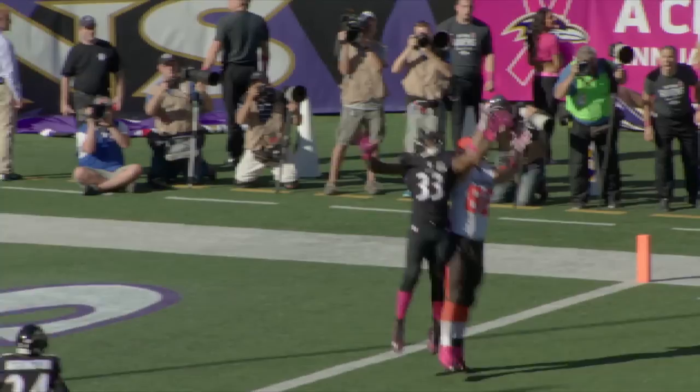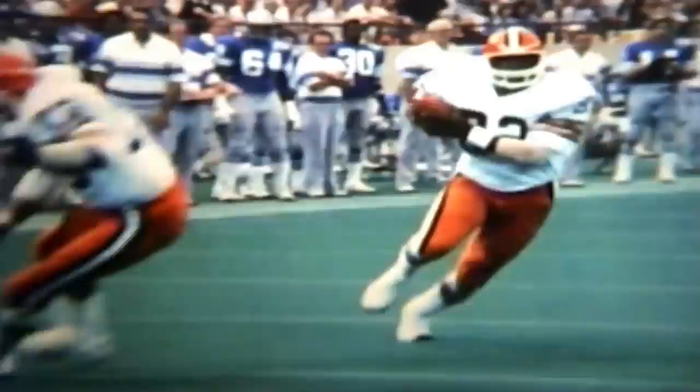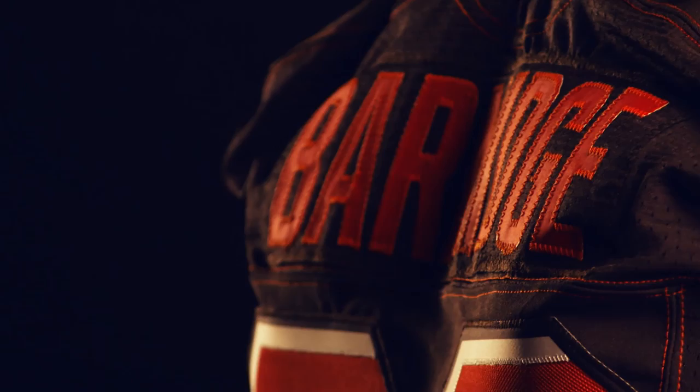He made many an NFL highlight reel with his spectacular catches in 2015, and he's only fumbled once in his entire seven-year NFL career. His 2015 season saw an outstanding nine touchdowns, tying Hall of Famer Ozzie Newsome for most touchdown receptions by a Browns tight end in a single season, and earning him a spot in his first Pro Bowl.